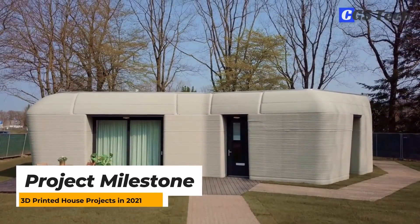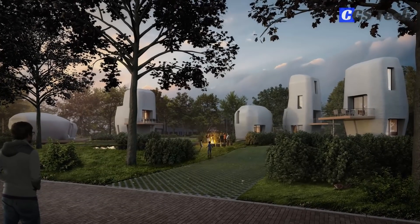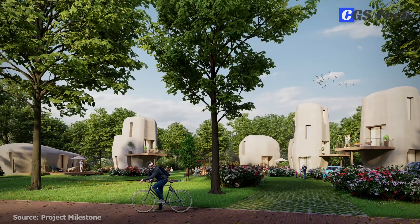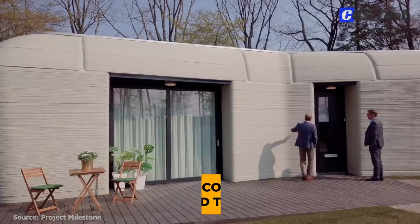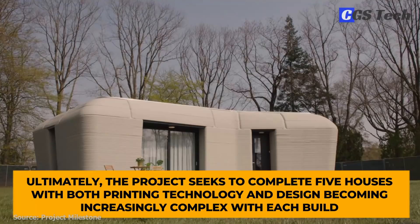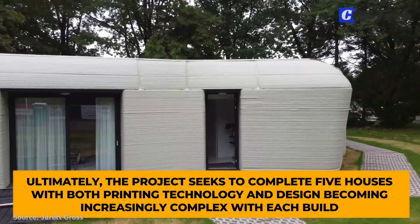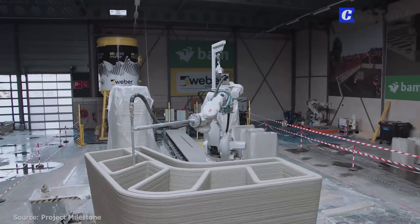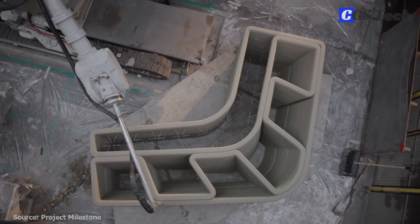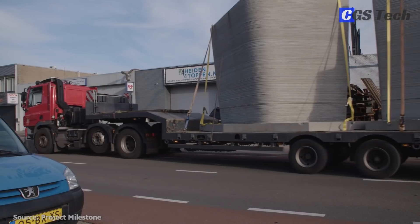In the Dutch city of Eindhoven, a project is underway in which five 3D-printed concrete houses are planned to be built. Named Project Milestone, it is the first 3D-printed commercial housing project in the Netherlands. In 2021, the first home was completed and its tenants received the key. The project seeks to complete five houses, with printing technology and design becoming increasingly complex with each build. Building elements of the first house were printed in sections at a factory and transported to the site, while the final fifth house is planned to be manufactured entirely on-site.